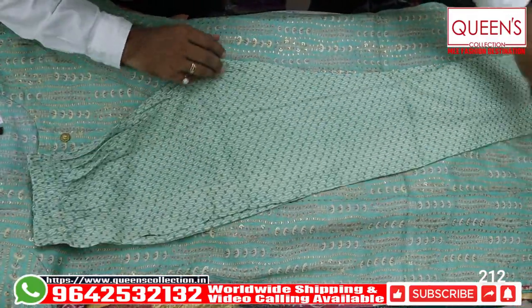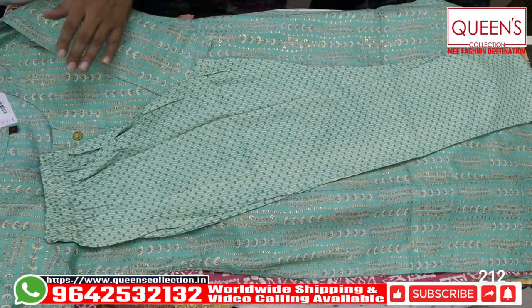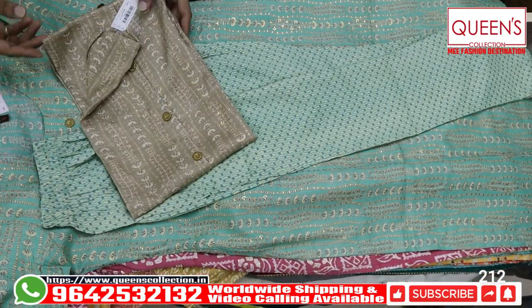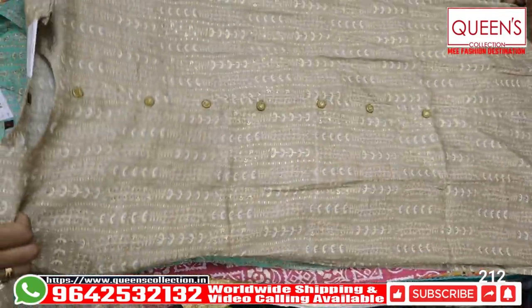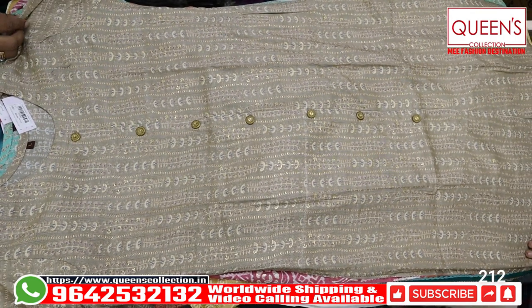This is a plazzo pant style. All are with pants. There are also beautiful colors. There are different colors in this concept. Don't miss the collections, there are a lot of collections and a lot of variety. If you like, share and subscribe to the channel.